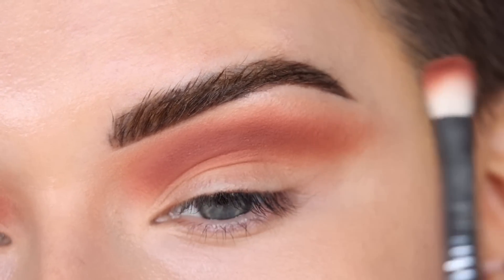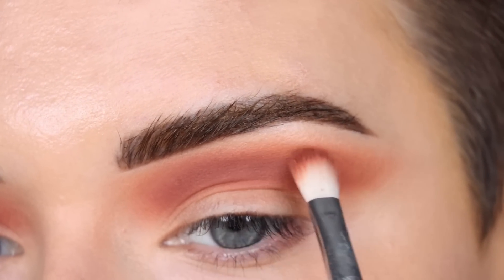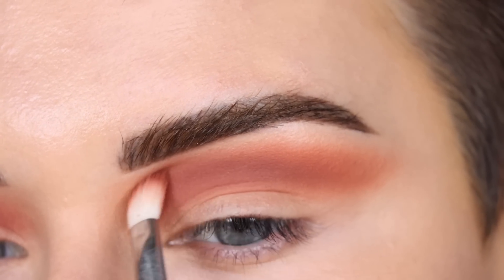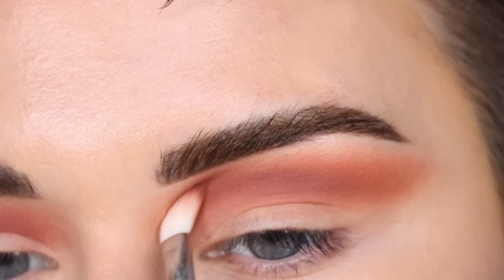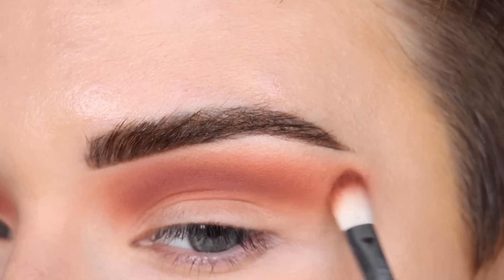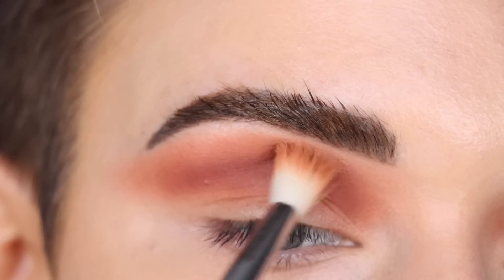I'm just taking a little bit more Burnt Orange on this brush, blending over the Red Ochre shade, and then also blending over everything with my E35.